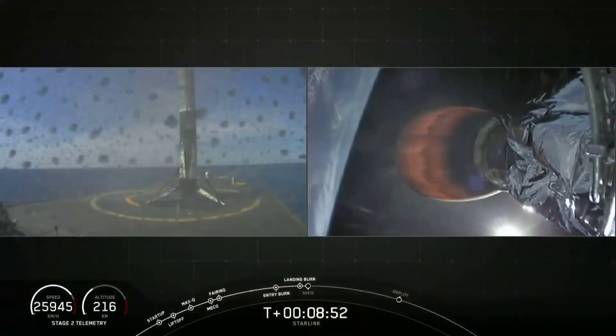We have cheers. We have a rocket. Awesome.